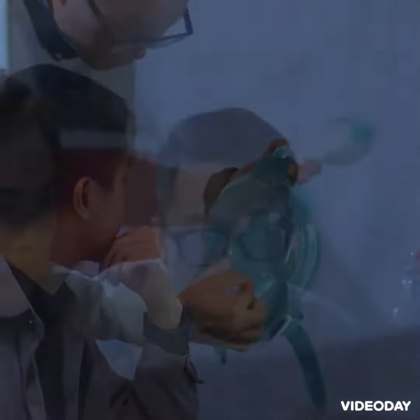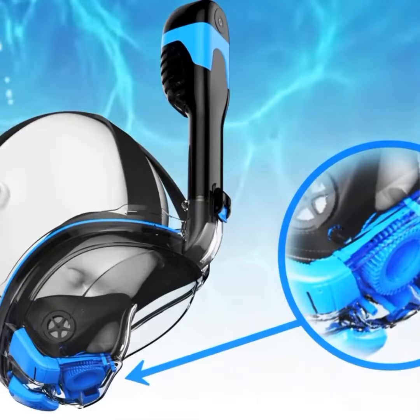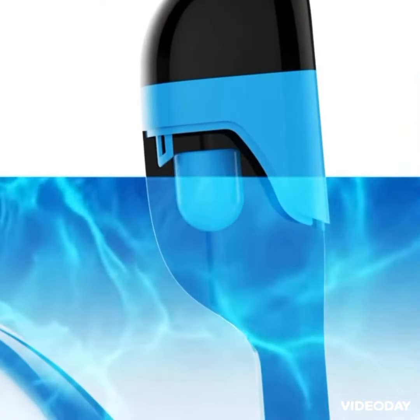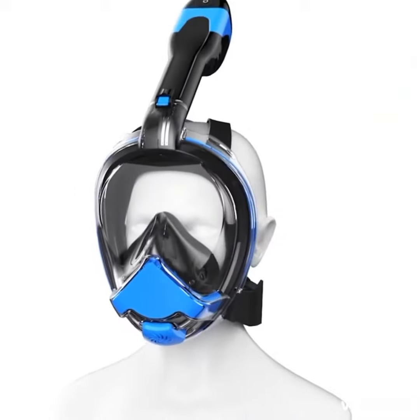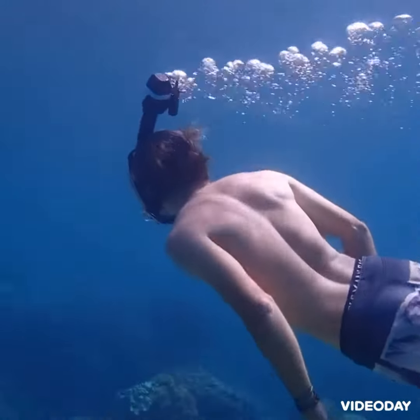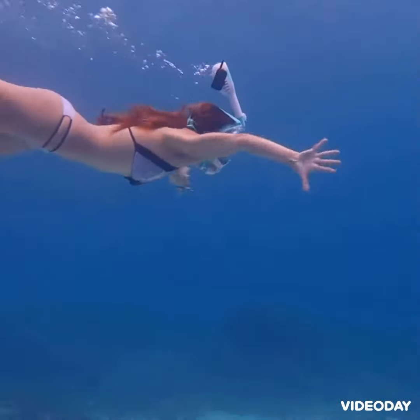Snorkelers shouldn't have to continue suffering with these problematic situations. The AirFresh snorkel mask features an exclusive automatic air circulation system and optimizes the lens shape to provide unparalleled underwater visibility. Users can also communicate with each other underwater — a useful feature when snorkeling in groups.